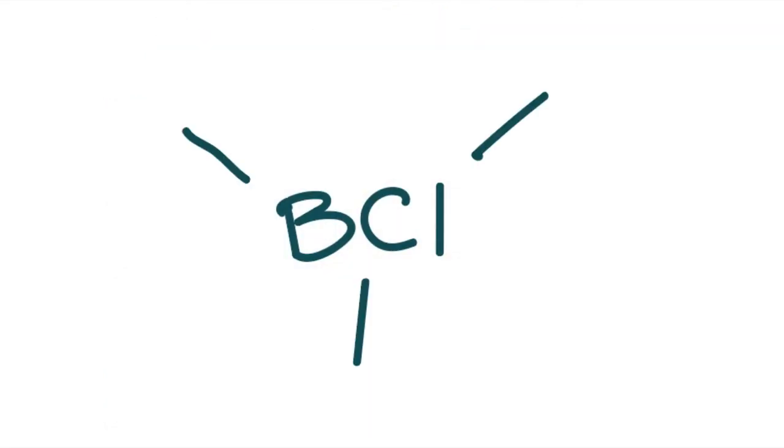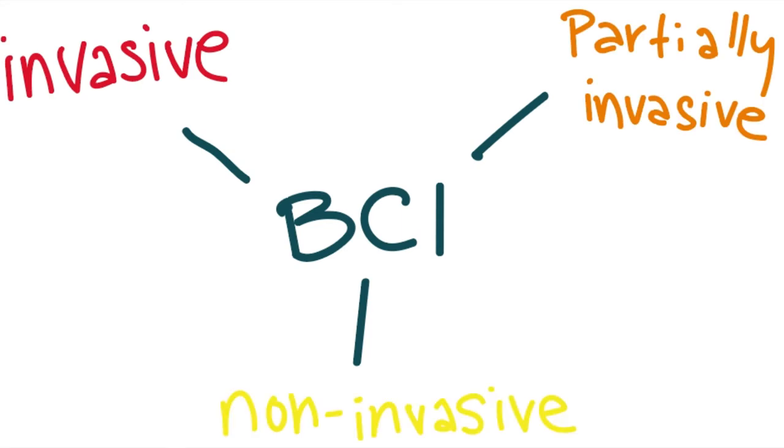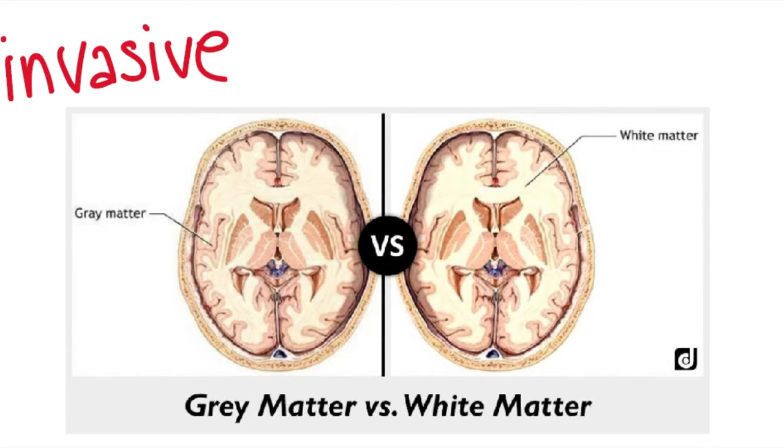There are three types of brain-computer interfaces: invasive, partially invasive, and non-invasive. A BCI is invasive if it is implanted into the gray matter of the brain during neurosurgery. It has the best quality of signals because there isn't any barrier between the device and the brain. However, this process is very prone to scar tissue buildup, which can lead to decreasing quality of the signal.